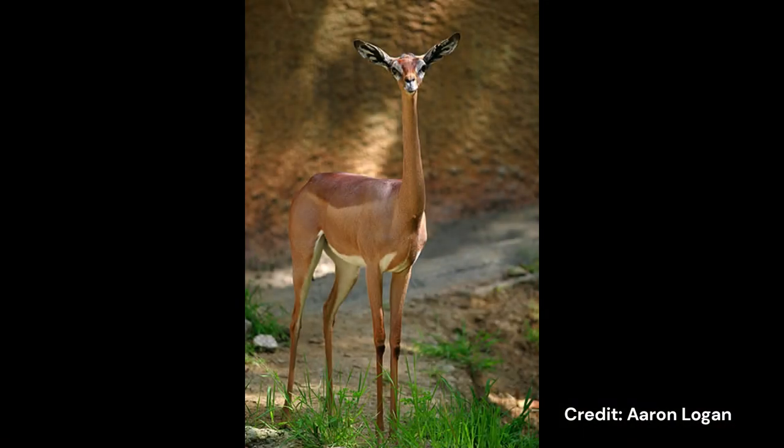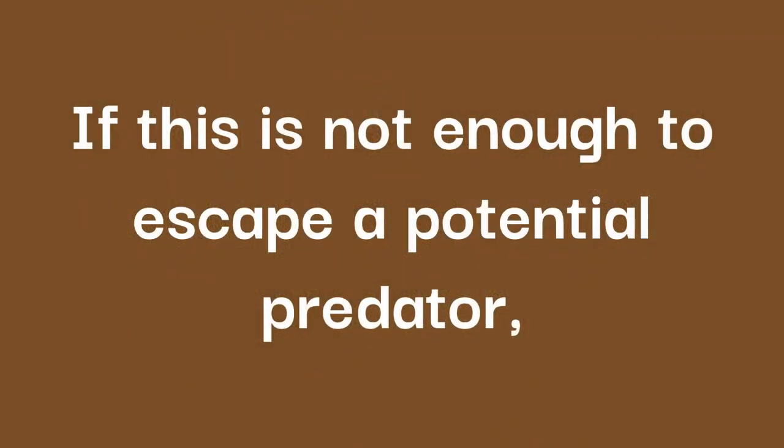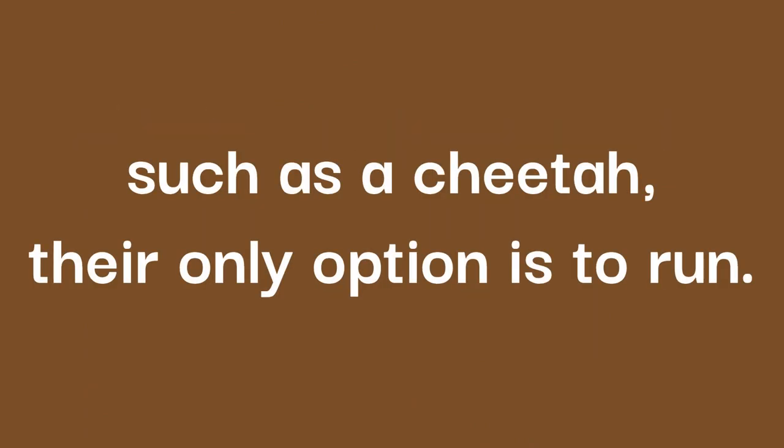Surprisingly for a prey species found in open habitats, the Gerenuk's first reaction to a threat isn't to run. Running costs the animal water, and to a Gerenuk who doesn't drink and lives in a dry environment, every drop of water is precious. Freezing at the sight of potential danger is a behaviour more commonly seen in forest antelope, who can easily camouflage into the dense forest understory. When they decide an escape would be their best option, they rarely run, preferring to stot — where the animal holds its legs in a stiff position while lifting all feet off the ground simultaneously.